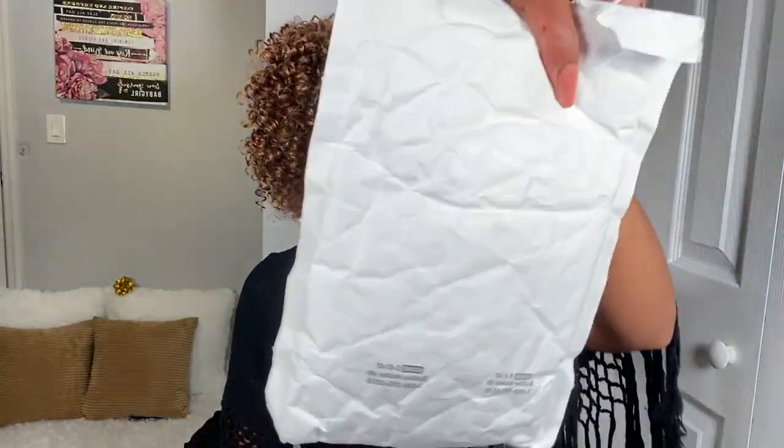I wanted to do a separate video of just a full review and my thoughts — how they look, and more of my thoughts. When I bought it a couple of months ago, it was about $20, and when I just checked it before this video, it is $15. I say it is worth it. I'm low-key going to order me another one just before they hike the prices up.